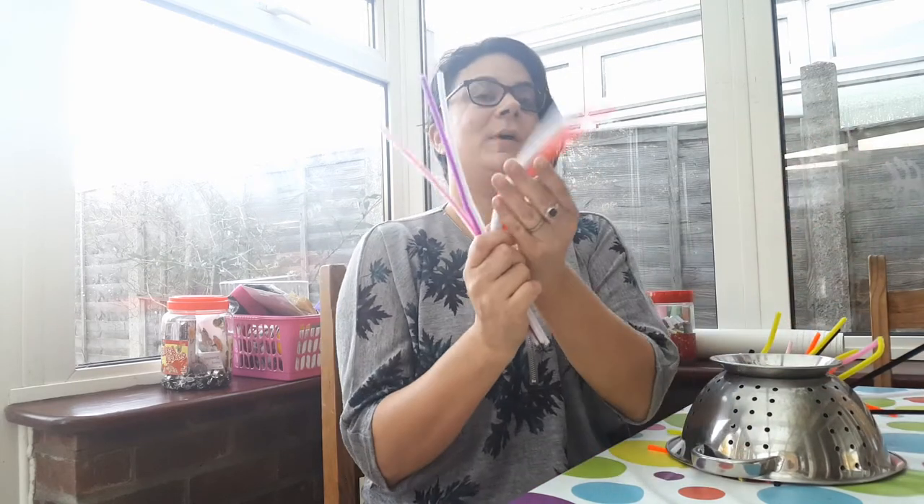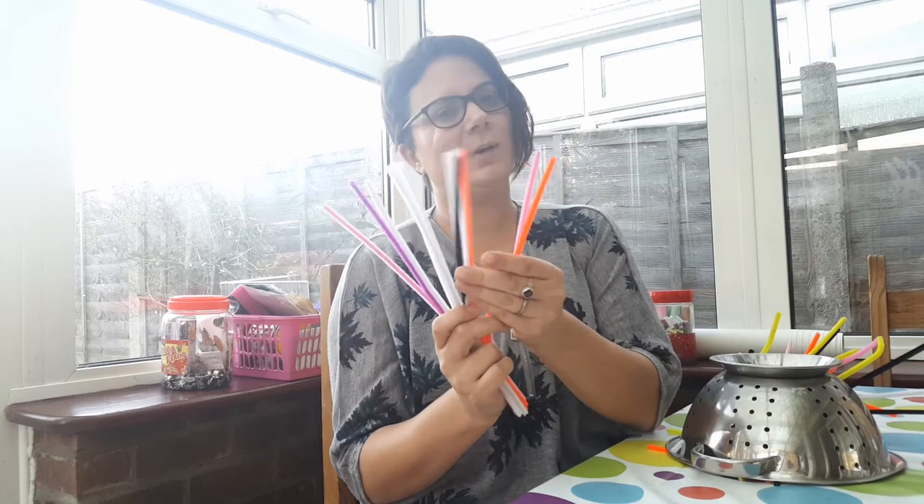Hey guys, it's Alice Tawanda here from The Rabbit Hole, where laughing together is learning together. Today all you need is a normal kitchen colander with the holes obviously, and pipe cleaners. But if you don't have pipe cleaners, don't worry because drinking straws work just as well. All you have to do is take the pipe cleaner and poke it in the hole.